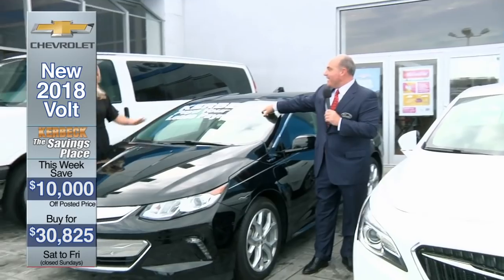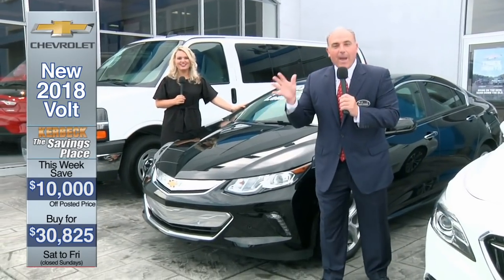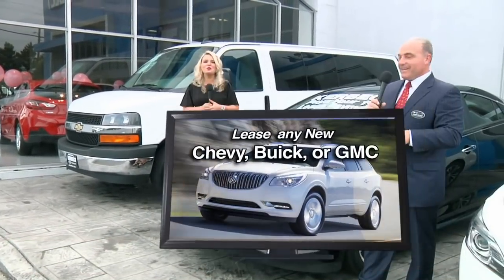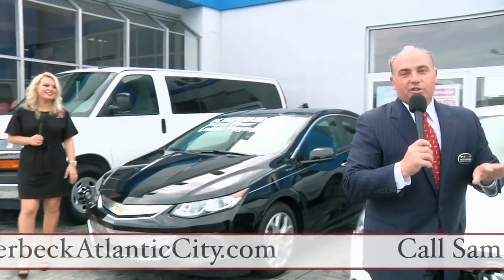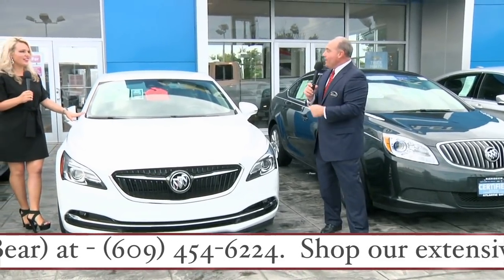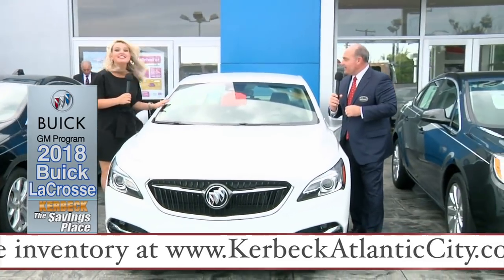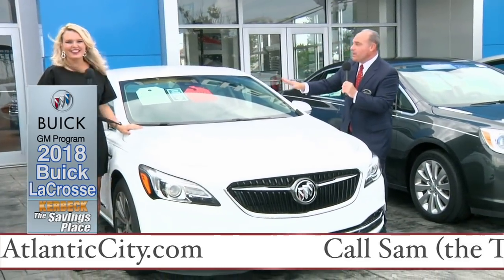If you'd like to lease it, we're going to pay your first four lease payments. And if you lease this vehicle or any brand new Chevrolet, Buick, or GMC here at Kerbeck of Atlantic City — excluding Corvettes — Uncle Charlie will not only pay your first four lease payments, but if you lease one here Saturday or Monday, it'll also come with a 40-inch flat screen TV and a sound bar. We have all different types of specialty vehicles here at Kerbeck of Atlantic City that you might not see elsewhere.